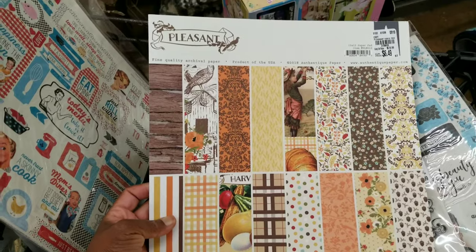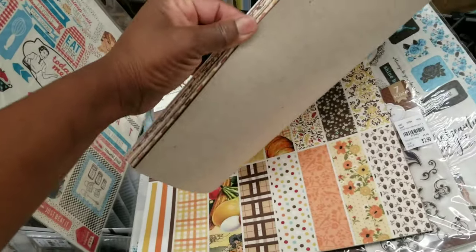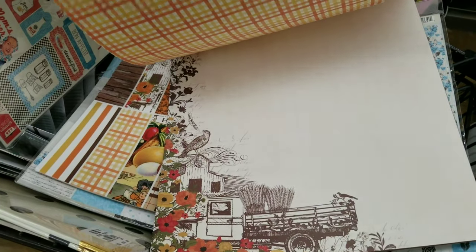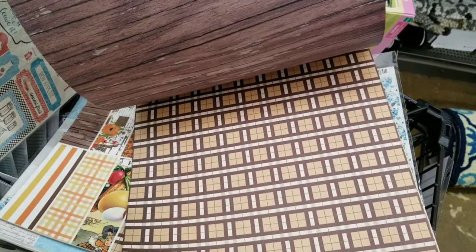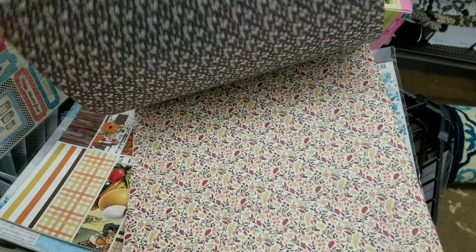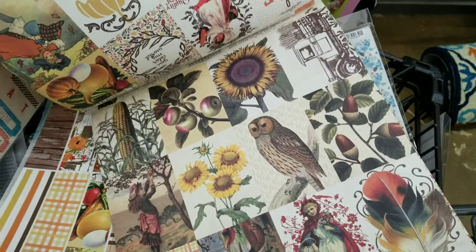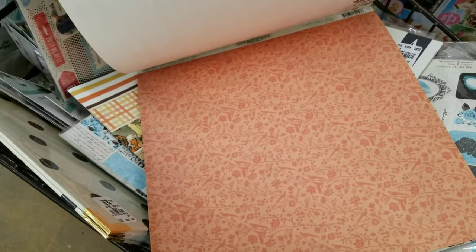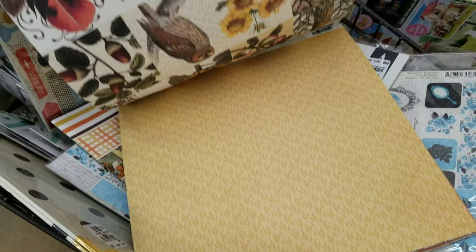Look at this collection — Pleasant, definitely harvest. Let's flip through this. Double-sided. I like the basic prints — that plaid. I love that plaid print. Love the wood grain. Leaves — you can cut these and make tags. You have two 12-inch sheets. Love that sunflower — my fave. Love the corn. And then it repeats the design.